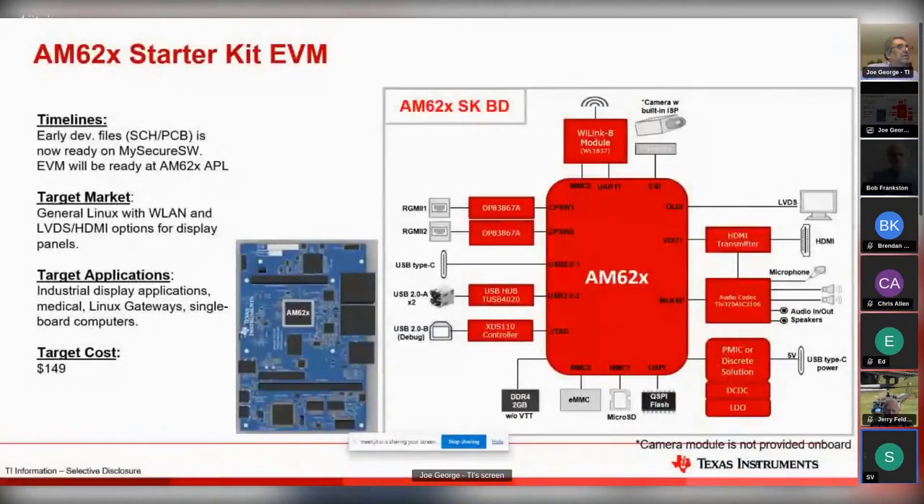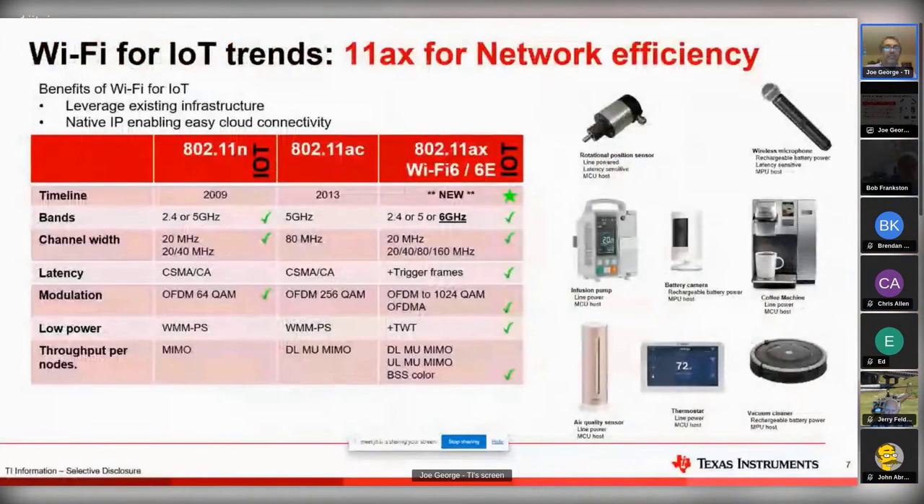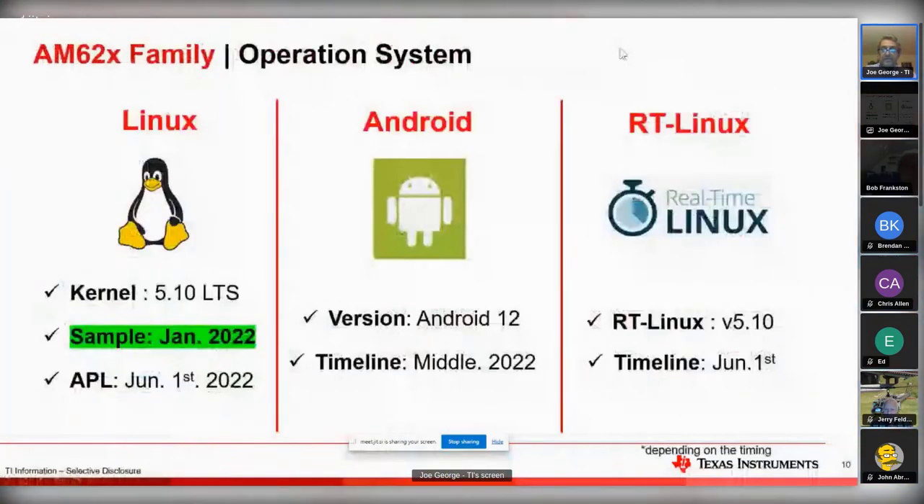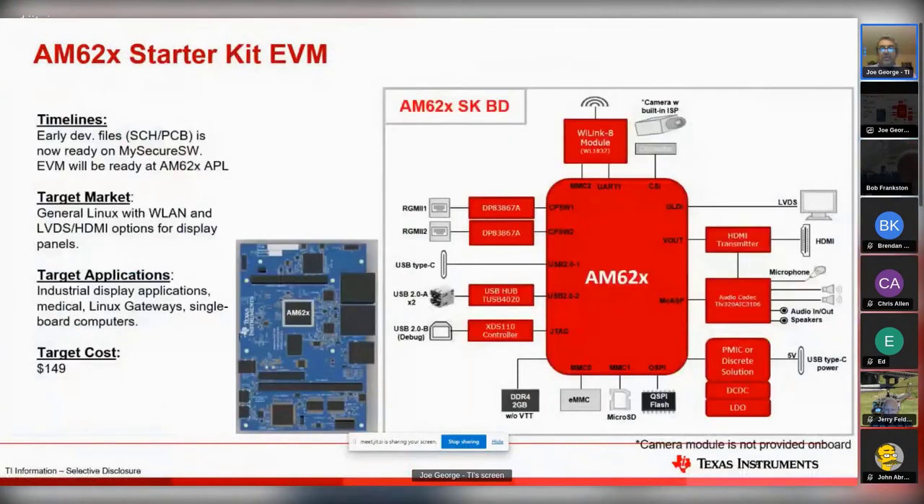We have the 802.11n transceiver now. You'll see the 802.11ax come out. Right now you're able to get the AM62x starter kit, again with a WiLink - which is Wi-Fi 4 - and you'll see Wi-Fi 6 coming out. Here's the memory we mentioned: DDR4 for volatile, and then either EMMC, microSD, or we'll talk in a minute about why we have quad-SPI flash here, potentially.